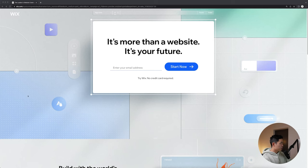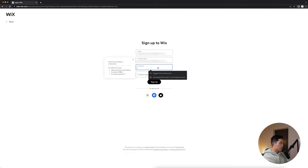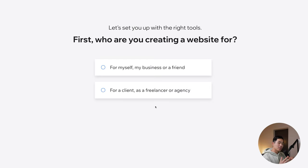I have Wix pulled up right here. The first thing you're going to want to do is enter your email address right here, then click start now, click continue with email, and then enter in your password. After that, click sign up. You can also sign up with your Google account, your Facebook account, or your Apple ID. It's going to take you through a series of questions — you can either answer them or click skip. If you do answer the questions, it's going to lead you towards the right template to use.